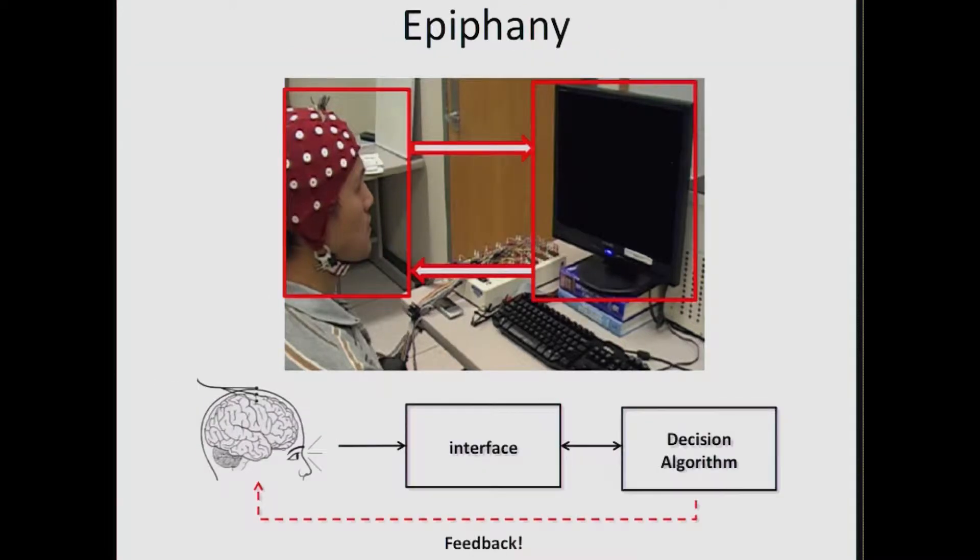What we came to realize is that a brain-computer interface is really a team — a team between the human and the computer. The human is imagining things and we're acquiring those signals, and the computer gets to give feedback and change images or ask different questions. What we should really be doing is designing the right feedback — how should the computer react to what the human does so that it allows him to accomplish his goals?